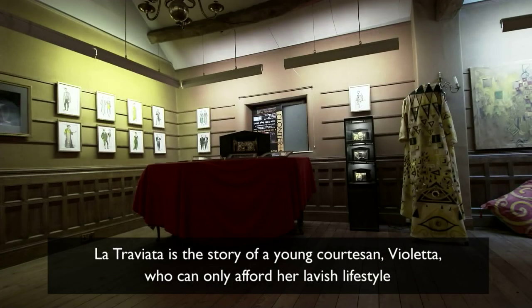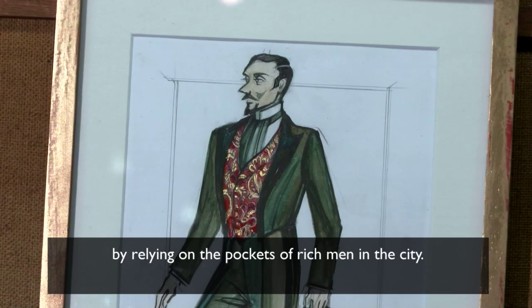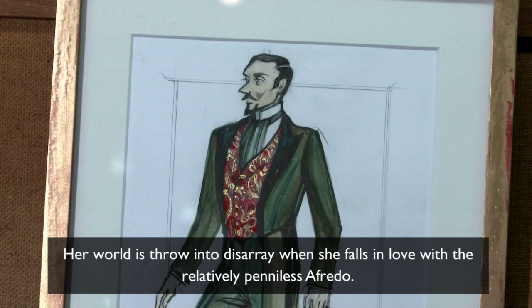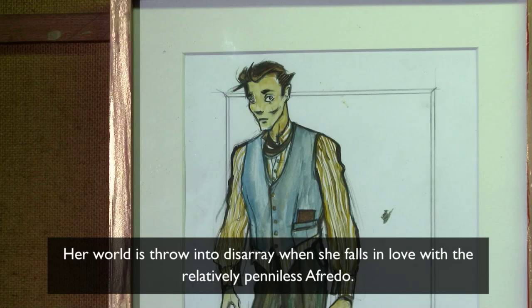La Traviata is the story of a young courtesan, Violetta, who can only afford her lavish lifestyle by relying on the pockets of rich men in the city. Her world is thrown into disarray when she falls in love with the relatively penniless Alfredo.